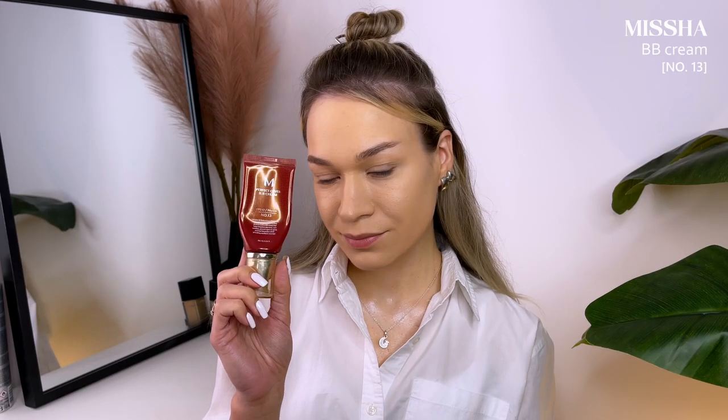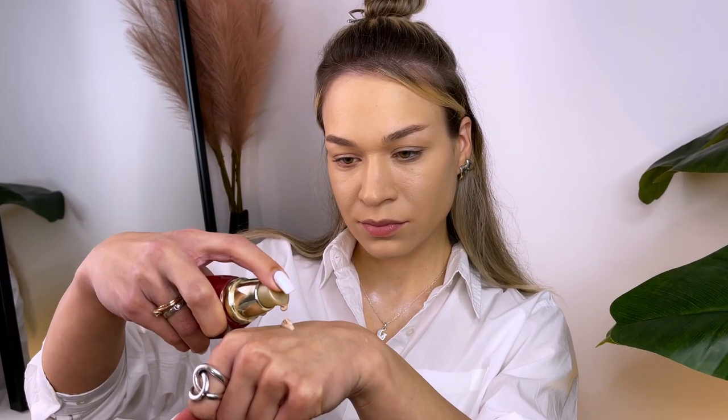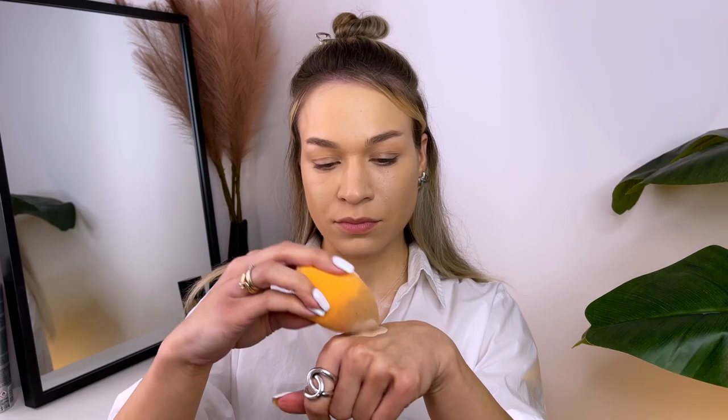It's time to use foundation. I will apply my daily BB cream from Korean brand Missha.